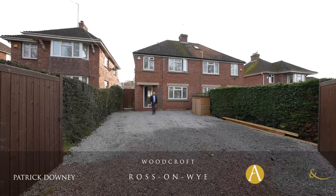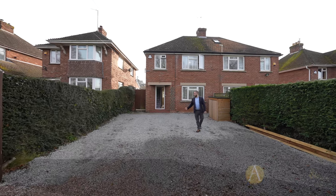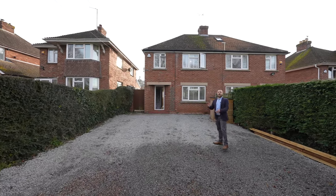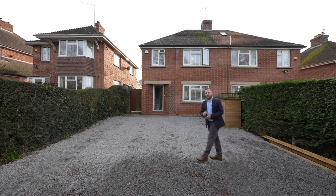Hello guys, it's Pat here from Archer & Co. I'm here today at Woodcroft, just on the outskirts of Ross & Wye. This is a spacious three-bed semi-detached house with a big back garden and recently constructed outbuilding. Let's take a look inside.